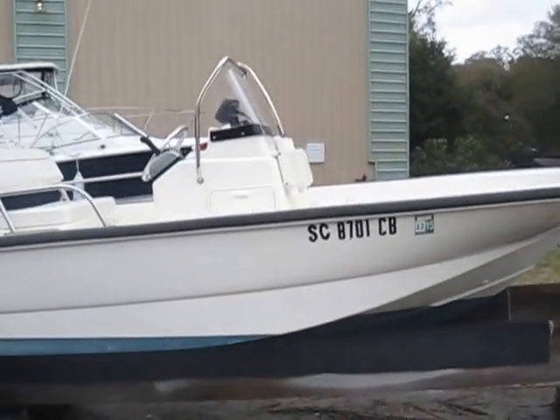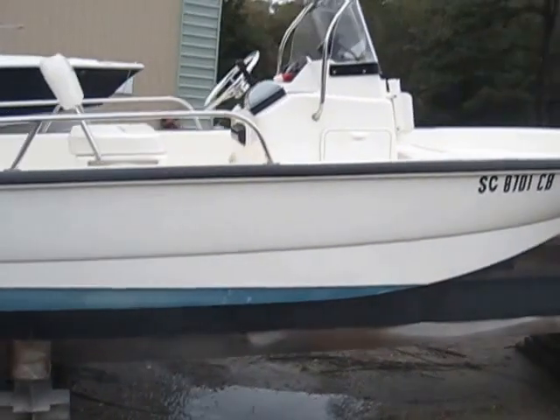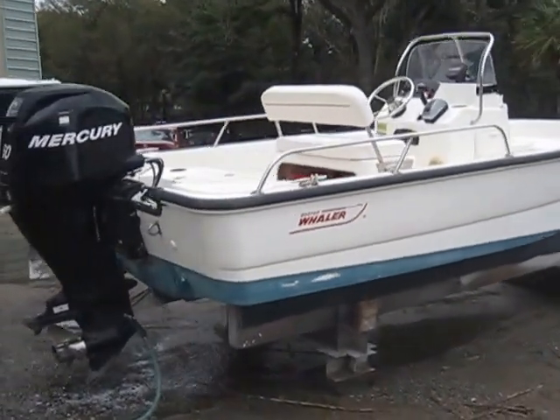Hey guys, Rob out here. I'm always at InHotWater.com, also now BoatsInHotWater.com — copy, paste, and go and you should get to the same spot while the website's being built. We're trying to beat the rain today out here on Hilton Head Island.